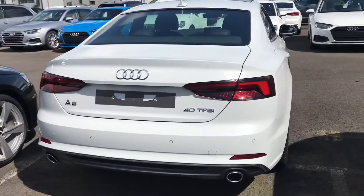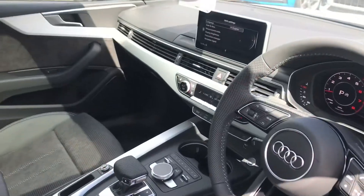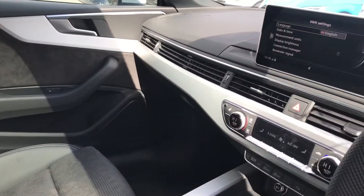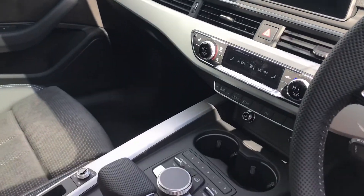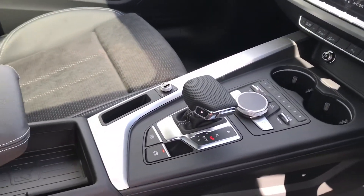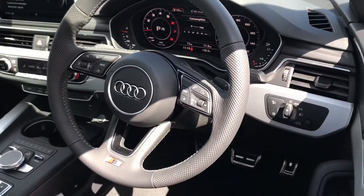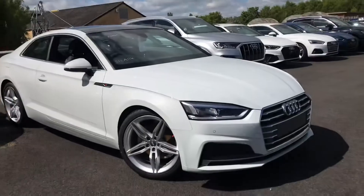We have parking sensors in the back. Moving on to the interior, we have sport front seats with the S embossing, matte brushed aluminium inlays, MMI, 3 zone deluxe air conditioning, S-tronic gearbox, virtual cockpit, and automatic lights.